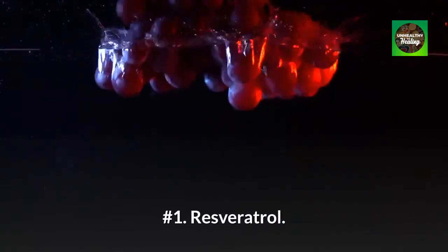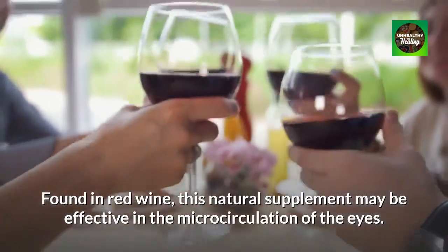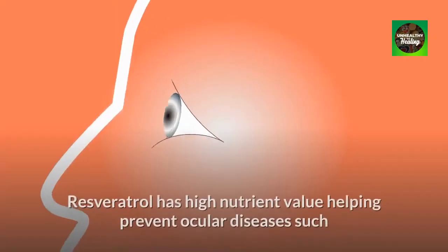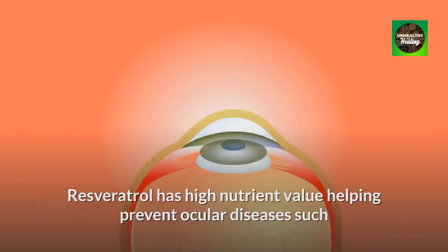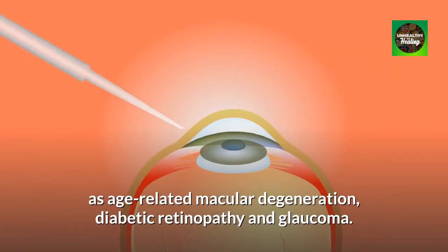Number 1: Resveratrol. Found in red wine, this natural supplement may be effective in the microcirculation of the eyes. Resveratrol has high nutrient value helping prevent ocular diseases such as age-related macular degeneration, diabetic retinopathy and glaucoma.